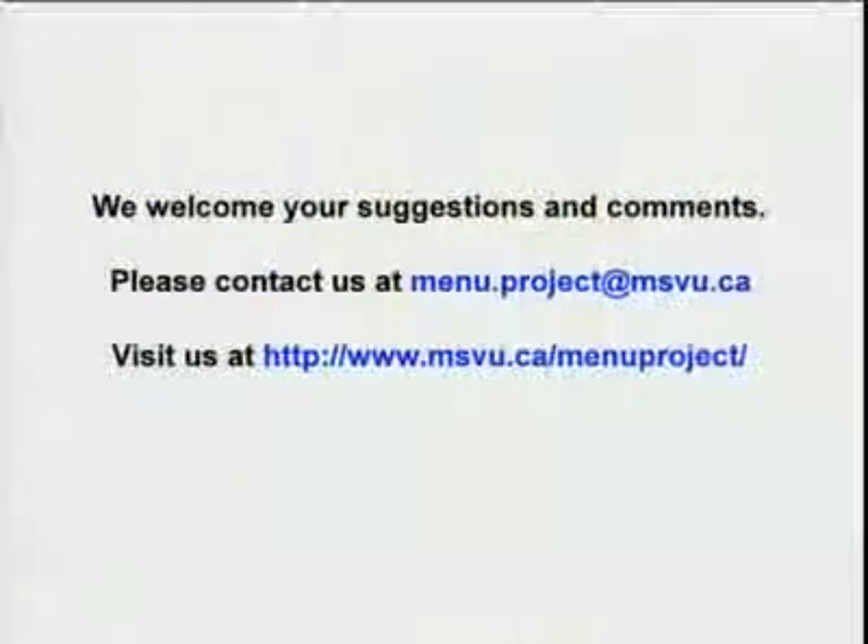We welcome your comments and suggestions about our child care centre menu planning tools and resources. Please contact us at menu.project@msvu.ca or www.msvu.ca/menuproject.